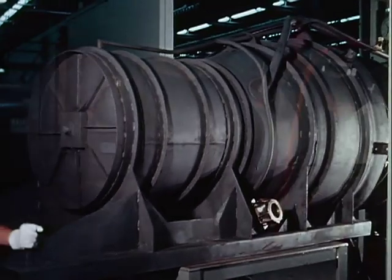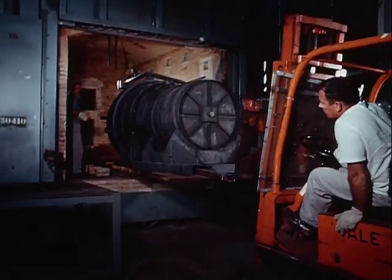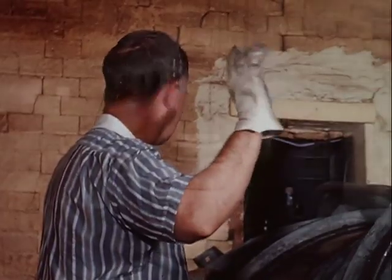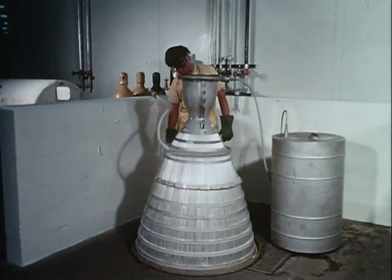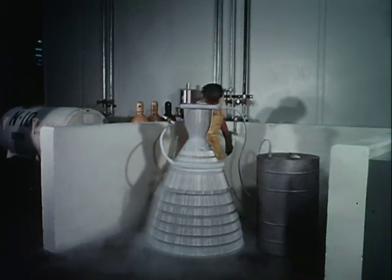Placed in a retort, the chamber is readied for the furnace. Once brazed, the chamber undergoes testing to assure trouble-free operation.